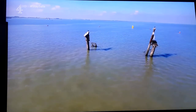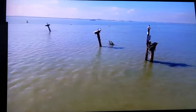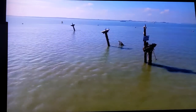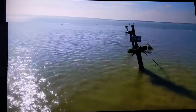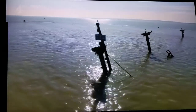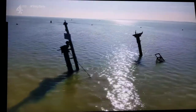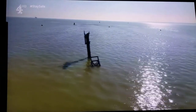In 1944, the SS Richard Montgomery arrived safely in the Thames Estuary, loaded with a variety of bombs including fused cluster munitions. But then she grounded on a sandbank and began to break up. About half her deadly cargo was recovered, but 1,400 tonnes of high-explosive TNT remain on board to this day.